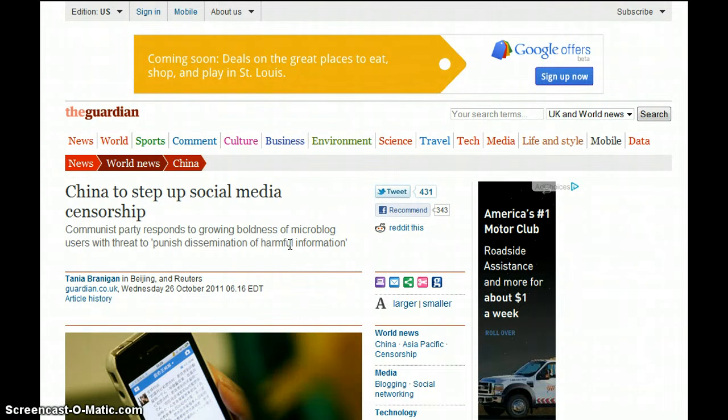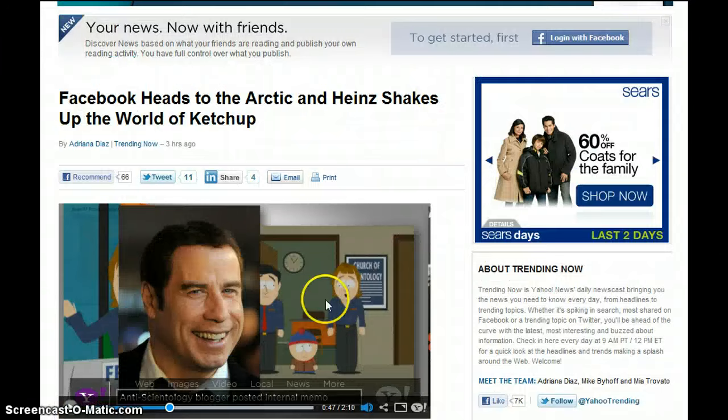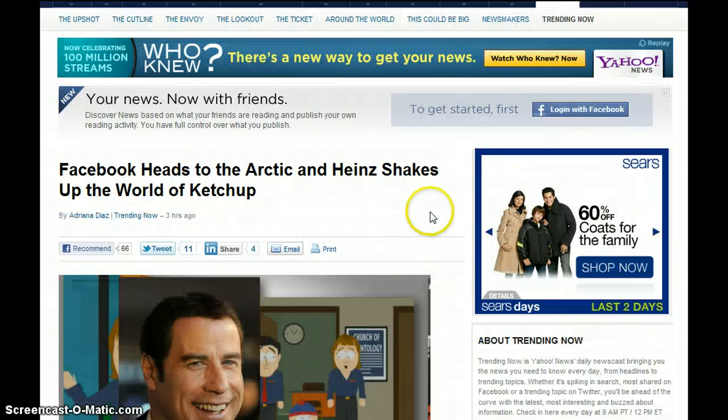Then China to step up social media censorship in response to microblogs — a threat to punish dissemination of harmful information. Facebook is building a shadowy profile of non-users, says a complaint to a privacy watchdog group. And Facebook heads to the Arctic to keep all of their servers cool. If they have to go all the way over there, imagine how big this is. It's also going on in the Dakotas, Wyoming, and Montana, where they're storing huge servers for Google and Facebook — supercomputers and mainframe servers holding a massive amount of information on every single person.